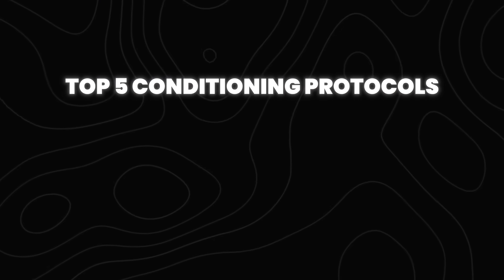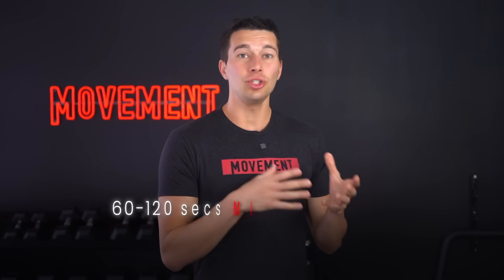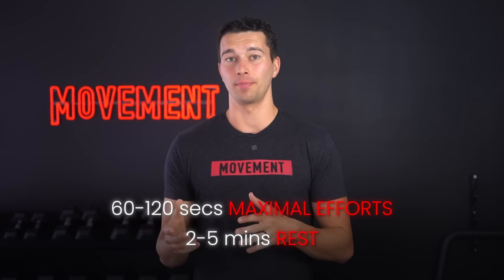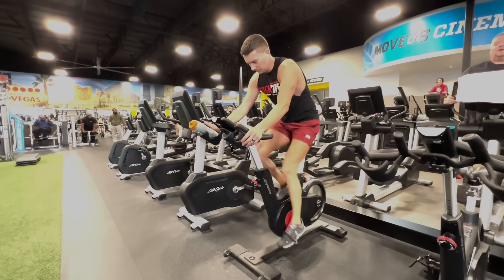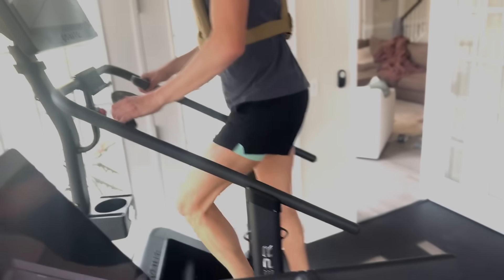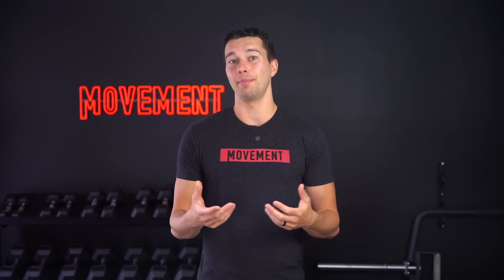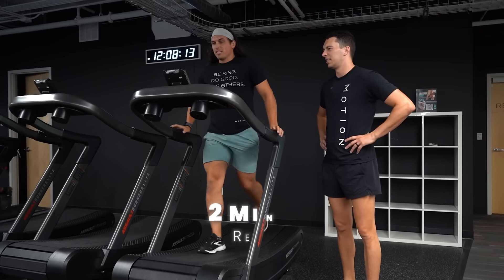Now that we know the energy systems, let's get into the top five conditioning protocols, starting with method number one: cardiac power intervals. This method involves 60 to 120 seconds of maximal efforts with two to five minutes rest between. Specific drills that allow for maximum power output include a spin bike with resistance, a rower, incline sprints, sled push, a versa climber, or a stair climber. It's also possible to use this method with boxing, sparring, or tactical training with weighted vests or sandbags.